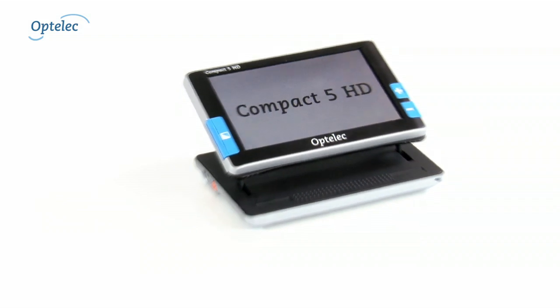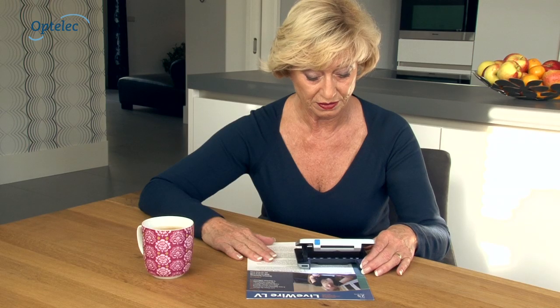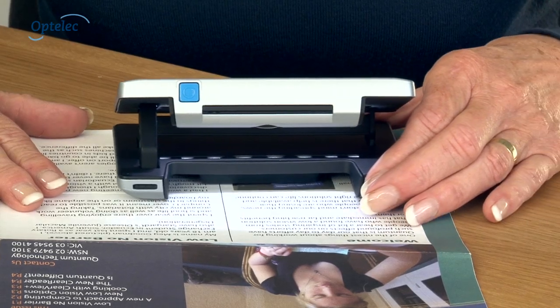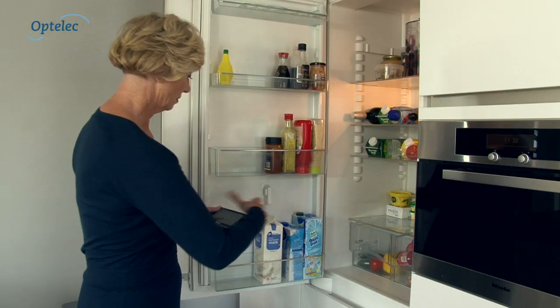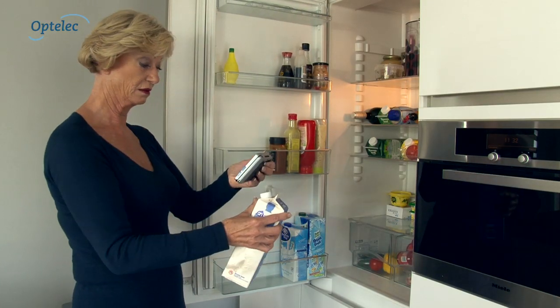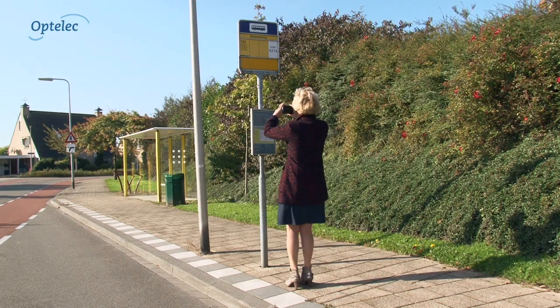Optelik is proud to introduce the Compact 5 HD. The Compact 5 HD is an innovative handheld electronic magnifier that helps you read your post or look at photos. The Compact 5 HD also helps you read packaging, small screens, and bus timetables.